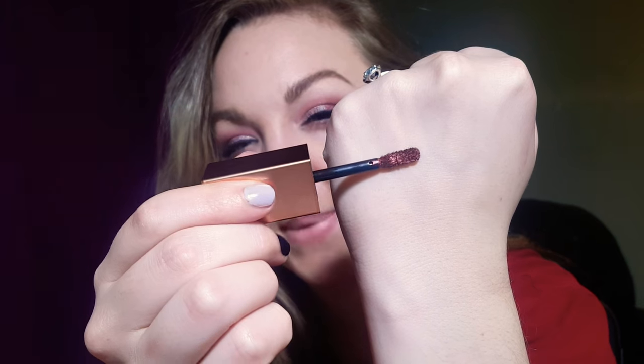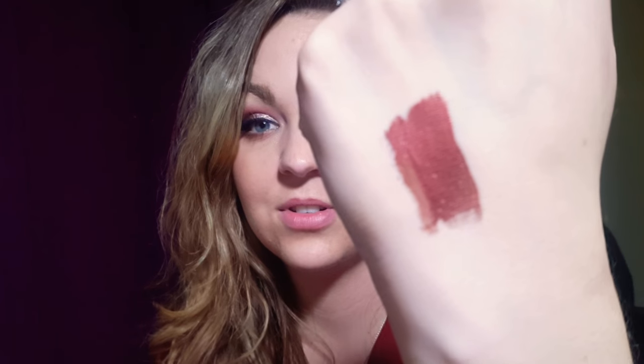I'm just going to swatch that for you guys. It comes out with a lot on the brush so I'm just going to wipe it off a bit. Hopefully you can see this — it's super pigmented, so metallic. It's so pretty, and that's with wiping some of it off. Super excited to incorporate this.